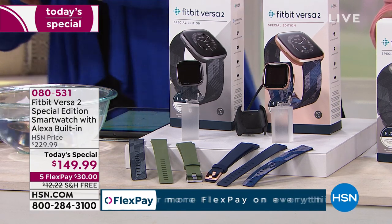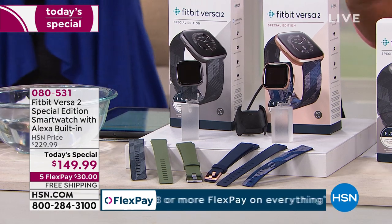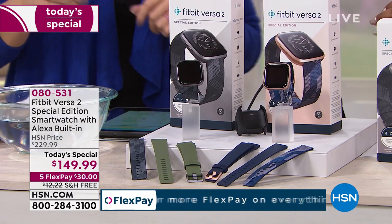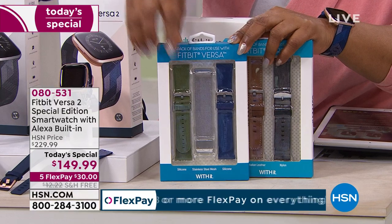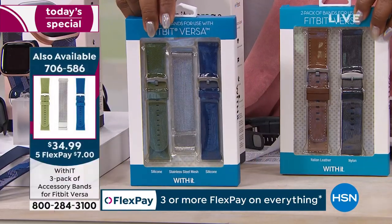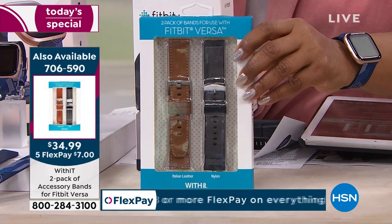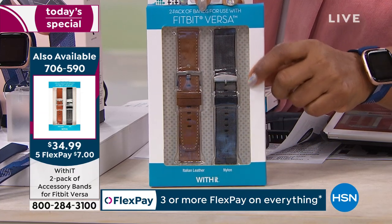Do it for yourself to stay motivated and on track. Tonight I'm preferring the rose gold, but the gray is equally beautiful — and remember you can change out the bands. We have a three-pack with olive, mesh, and blue bands for $34.95, and a two-pack with silicone nylon and Italian leather, also $34.99. There are about three dozen of the three-pack remaining.